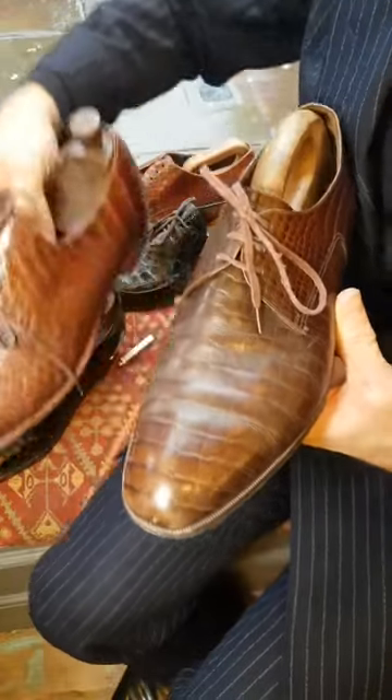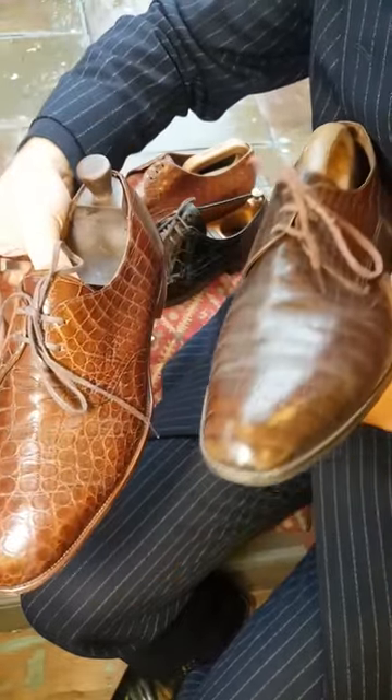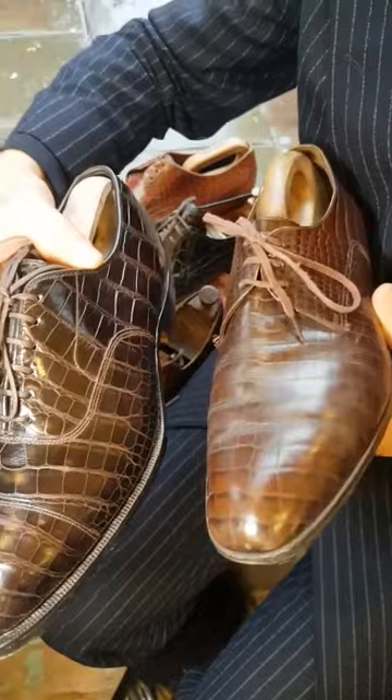Comparing a real skin and a fake together, you could easily be fooled. That one's crocodile, that one's supposed to be alligator. You could be fooled — it's very good.